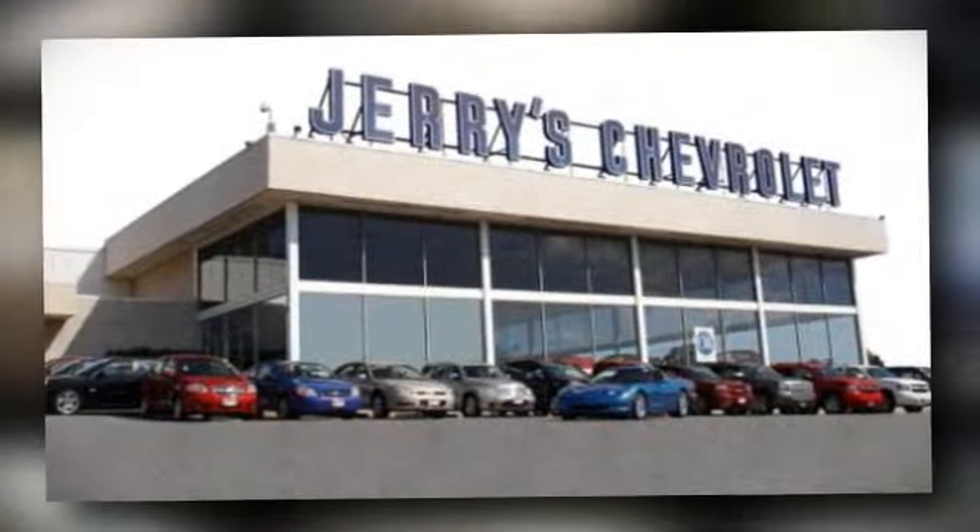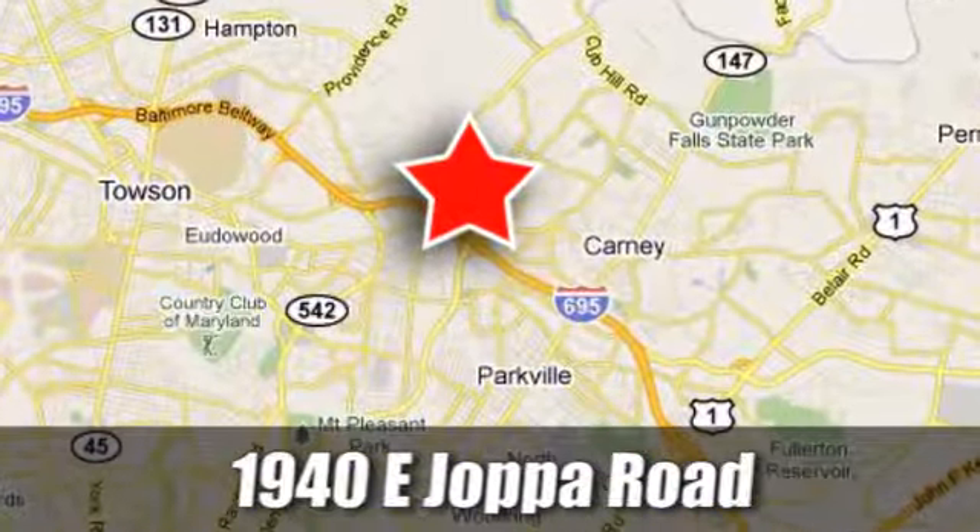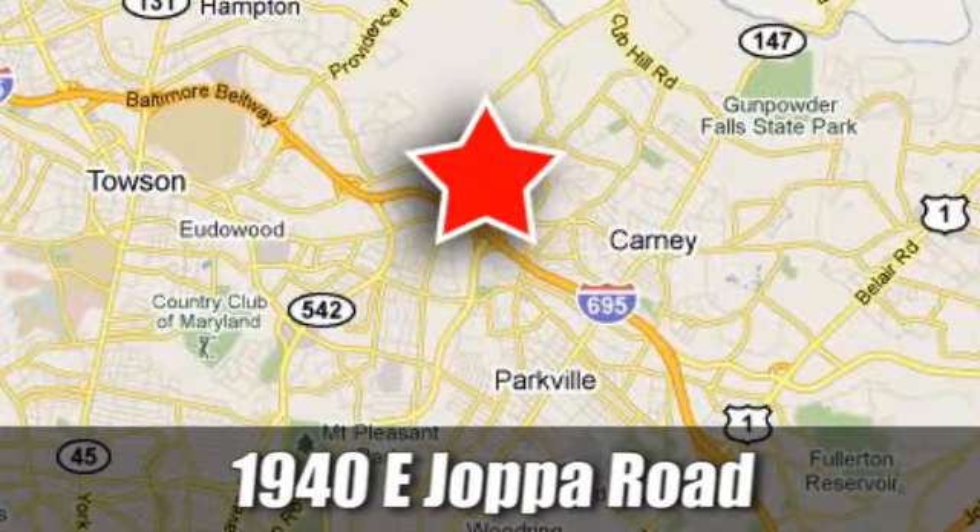Stop on by and see what Jerry's Chevrolet Mitsubishi has for you. We're conveniently located at 1940 East Joppa Road in Baltimore, Maryland.